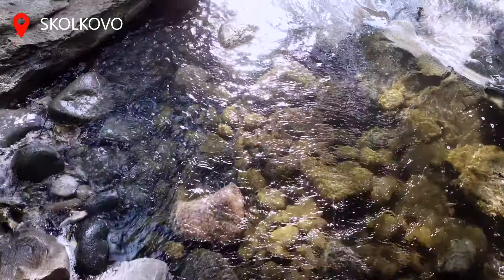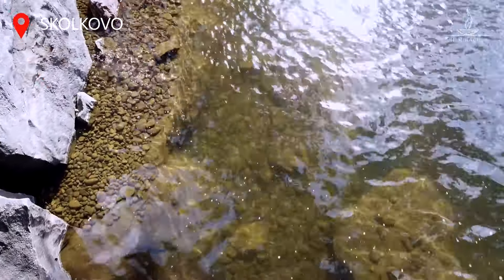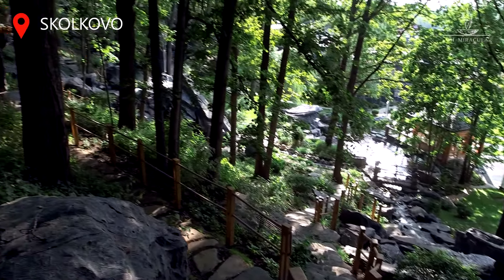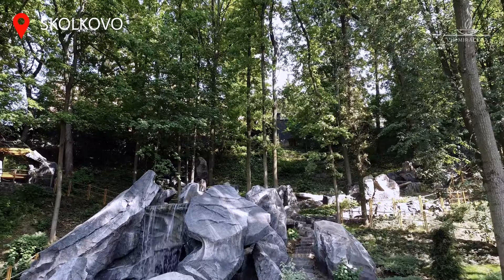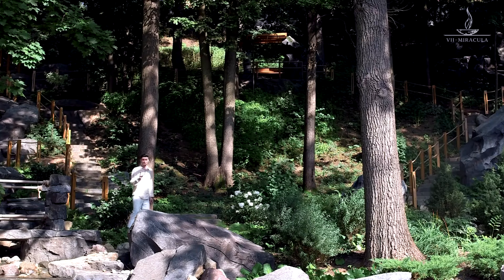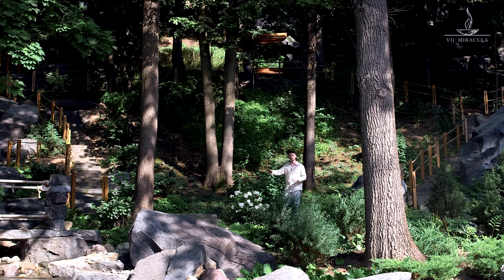Before we start our ascent, I would like to tell you about this project in Skolkovo that we are visiting today. We are very proud of this project. We created a natural environment on a land area of one hectare. This environment includes rocks, rich vegetation, and the cascading waterfall that forms a pond in the park. Almost all natural objects are located on this 17-meter-high slope.